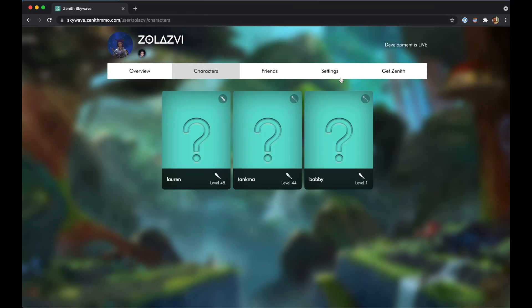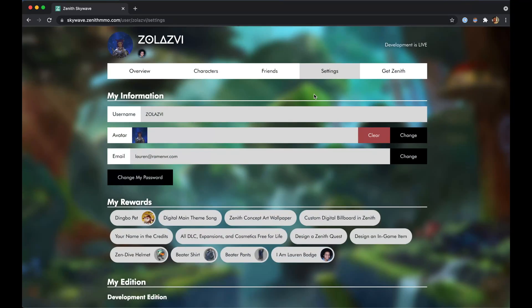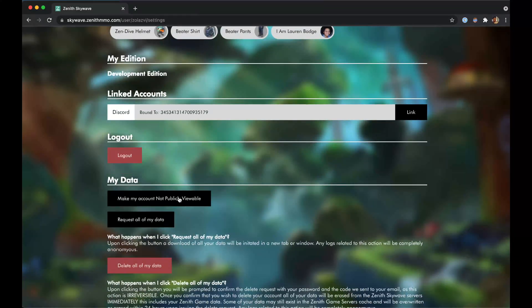All profiles will be public by default. If you don't want others to see your profile, you can now go into the options to find a new toggle to make your profile private.